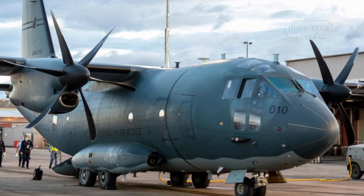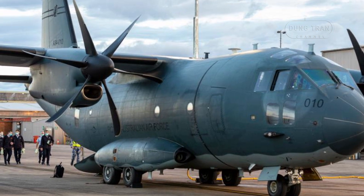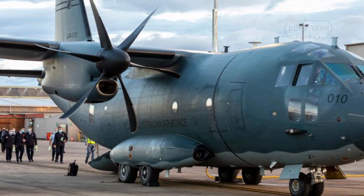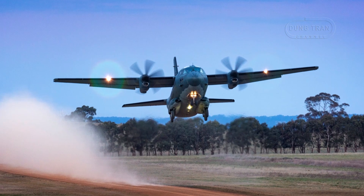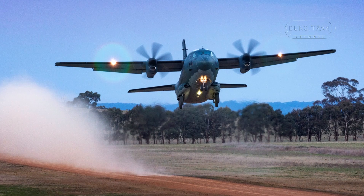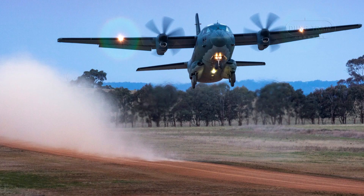The C-27J's technical specifications underscore its suitability for Australia's needs. A 25,350-pound payload capacity supports 60 combat-ready infantry, 46 airborne troopers, or 36 medical litters with staff. Its dimensions — 74.5 feet long, a 94-foot wingspan, and 31.7 feet high — pair with a 374 mph maximum speed, 6,000-mile range, and 30,000-foot service ceiling.